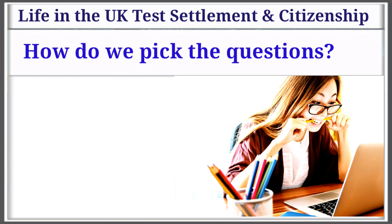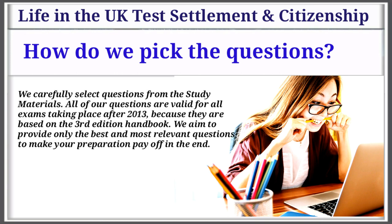Question 3: How do we pick the questions? We carefully select questions from the study materials. All of our questions are valid for all exams taking place after 2013 because they are based on the 3rd edition handbook. We aim to provide only the best and most relevant questions to make your preparations pay off in the end.